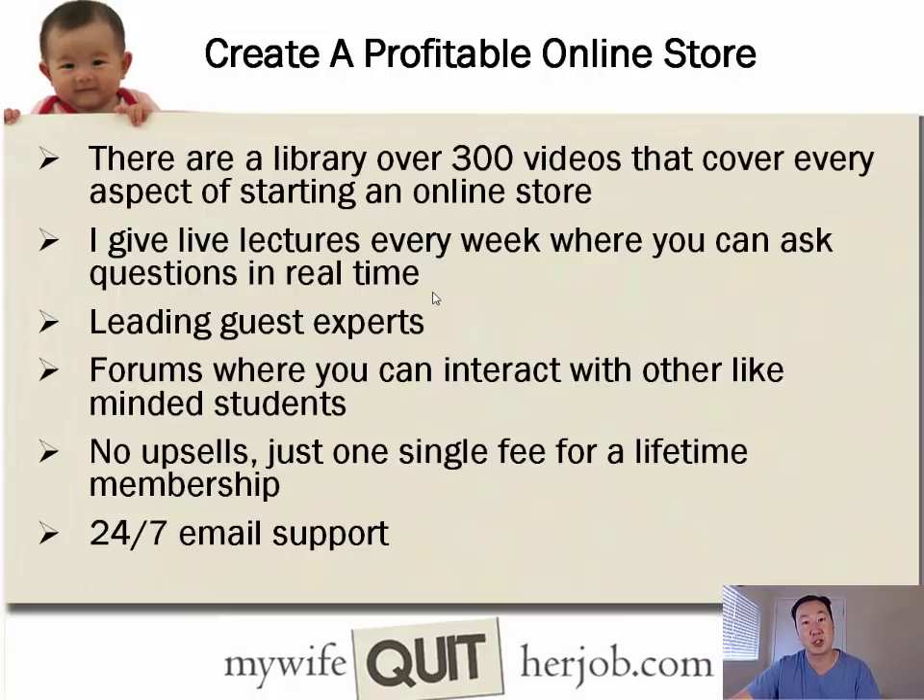I'll also invite guest experts periodically — for example, Spencer Hawes, creator of Longtail Pro, came in to talk about SEO; Zach Smith came in to discuss Kickstarter; Amazon experts, and lawyers discussing the legal aspects of starting an online store. I also have Facebook groups and a forum where you can interact with other like-minded students. With thousands of students in the class, you can easily find others to bounce ideas off of and hold each other accountable.